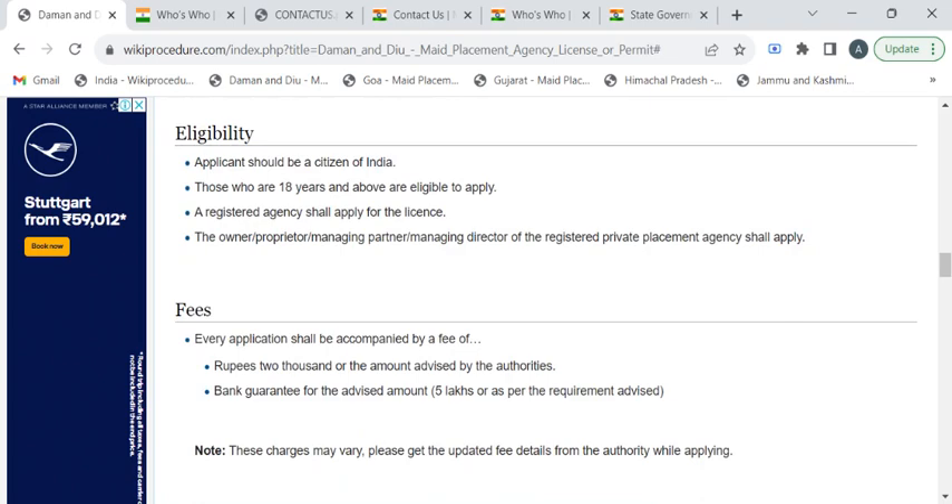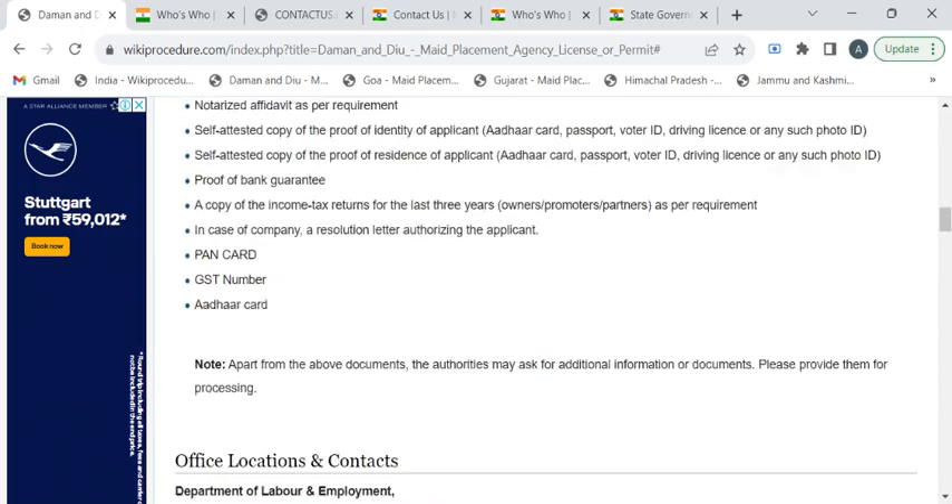If you see the fee structure for this service, it is 2,000 rupees. For updated fee details, you have to approach the department authorities.